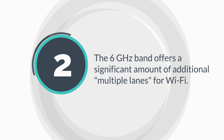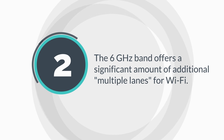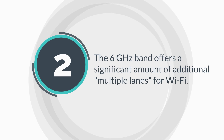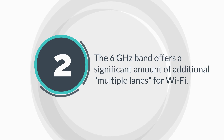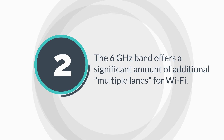The 6 GHz band offers a significant amount of additional channels for Wi-Fi, which can help alleviate congestion in the existing 2.4 GHz and 5 GHz bands. By adding the 6 GHz band, Wi-Fi can provide more channels for high-bandwidth applications and improve overall network performance.